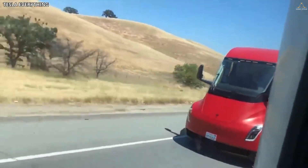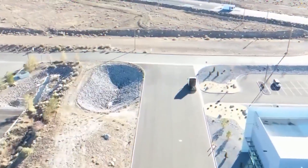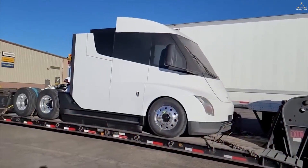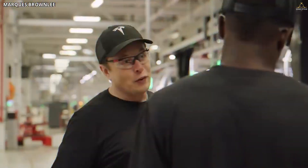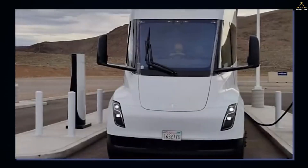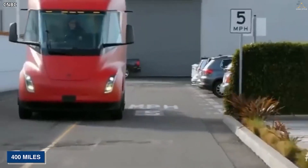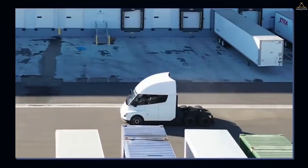This is exciting. The Tesla Semi has real potential to change the game in the trucking industry with its useful 500-mile range and efficiency of fewer than 2 kilowatt hours per mile. At $0.20 per kilowatt hour, that's a $0.40 cost of operation per mile — about half the cost of operation of a diesel truck. Considering companies can spend up to $80,000 on fuel per year per truck, going electric could be really attractive. If successful, it could quickly electrify the trucking industry and significantly cut emissions from freight transport.